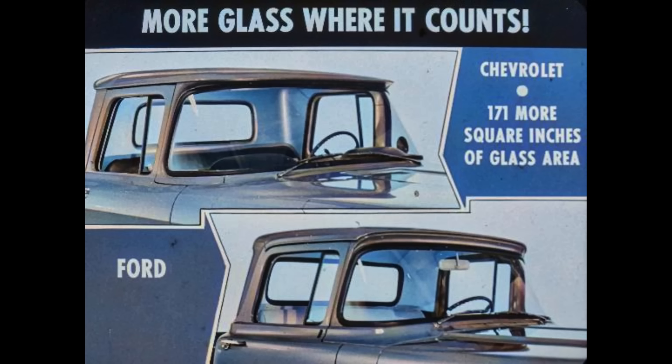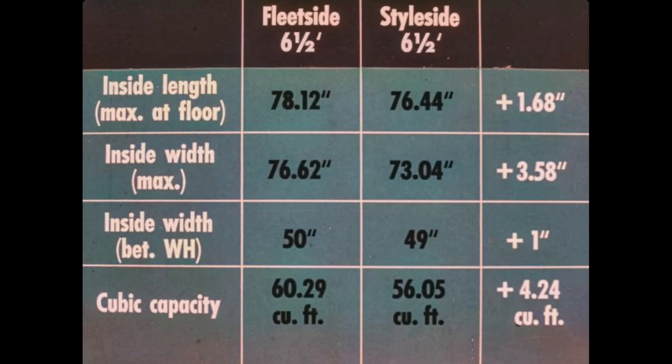With increasing road speeds and congested traffic conditions, this greater visibility is a very important safety feature. Chevrolet bodies also offer extra value. Chevrolet's six and a half foot Fleetside has nearly one and three-quarters inches more inside length, over three and a half inches more maximum inside width, an inch more between wheel housings, and nearly four and a quarter more cubic feet of capacity than Ford's comparable model.